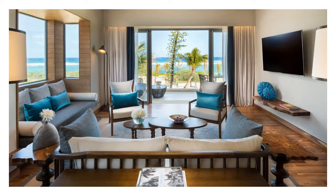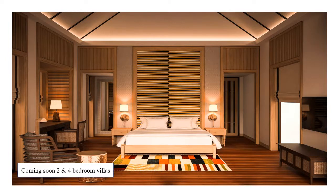Opening later this year, 8 exclusive private villas offer some of the best accommodation the island has to offer, with 2-bedroom villas and 4-bedroom villas being added to the inventory. Each of these villas comes with their very own private pool and villa host. Within the grounds are terraces and gardens, providing space for private dinners or in-villa barbecues.